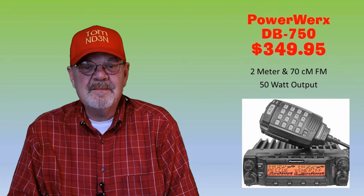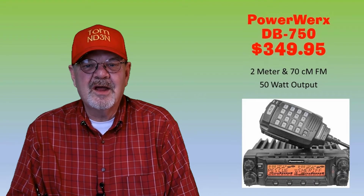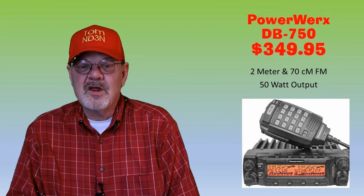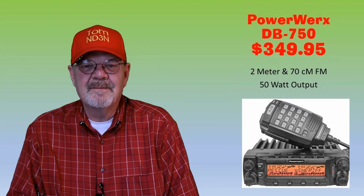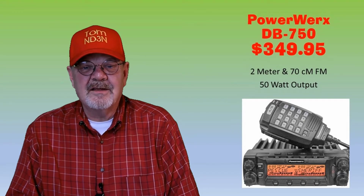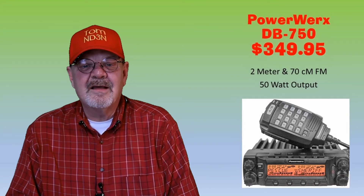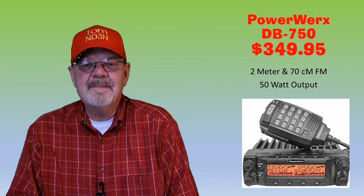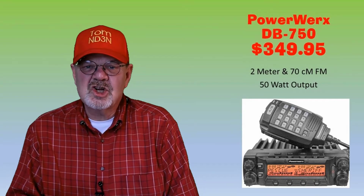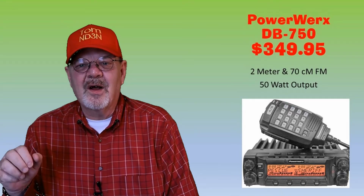The PowerWerx DB750 has a removable control head. It's a dual-band FM 2-meter and 70-centimeter rig with 750 memories, 50 watts max output on 2 meters, and 40 watts max output on the 70-centimeter band. It's available at HRO, Gigaparts, and the PowerWerx site for $349.95. Note that you must use the PRG-750 or RPS-DB750X USB programming cable from RT Systems to initially unlock and program this radio before use, so include that in your cost — around $30.